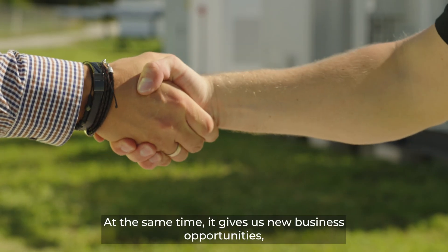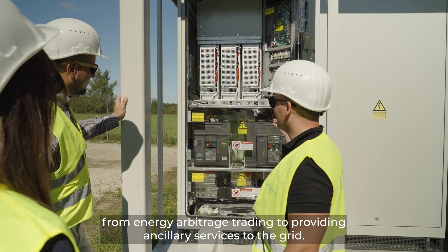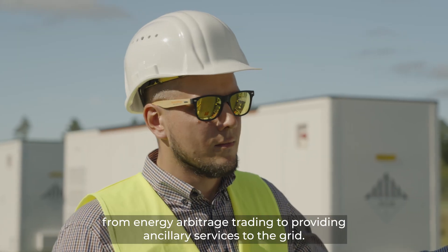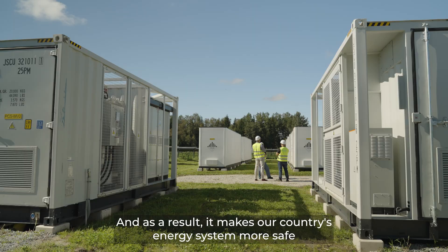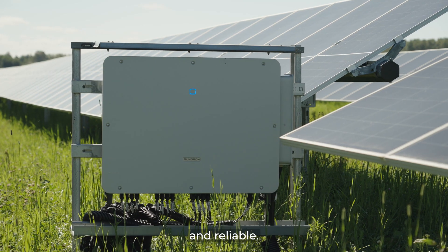At the same time, it gives us new business opportunities, from energy arbitrage trading to providing auxiliary services to the grid. And as a result, it makes our country's energy system more safe and reliable.